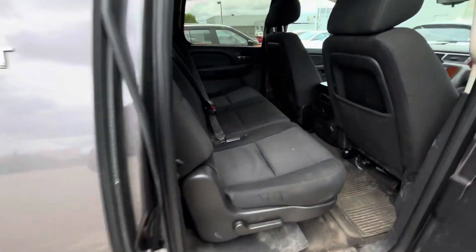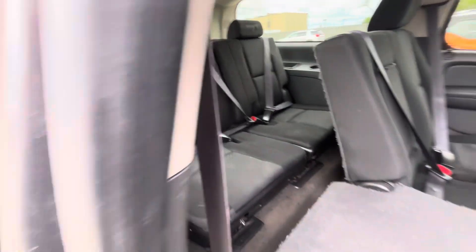Let's take a look at the back seat here as well. Like I said, it still needs to be cleaned. There's that third row as well.